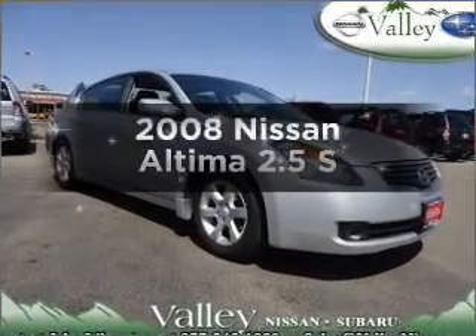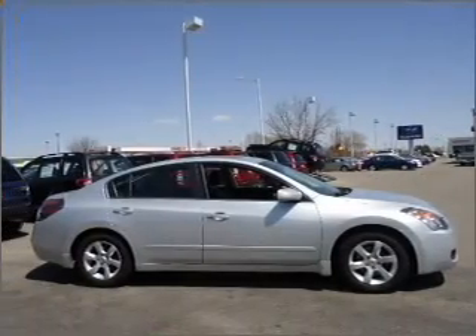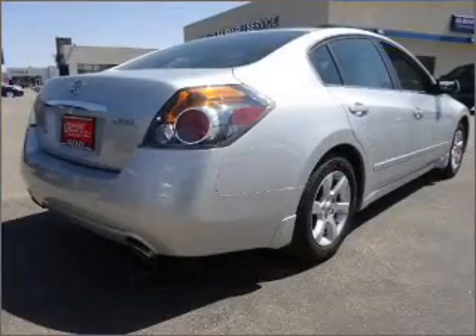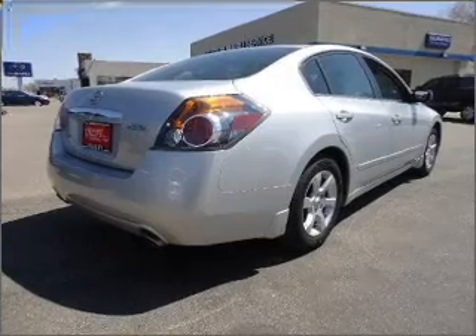Presenting the 2008 Nissan Altima. Everything you need under one roof with this great vehicle. With an efficient four-cylinder engine that responds smoothly to its automatic transmission, the anti-lock braking system will keep you safe on the road.